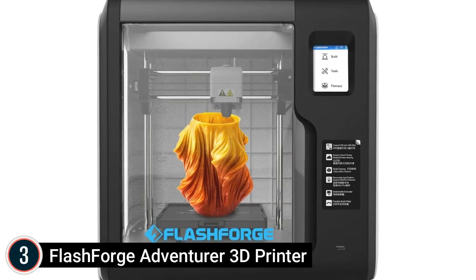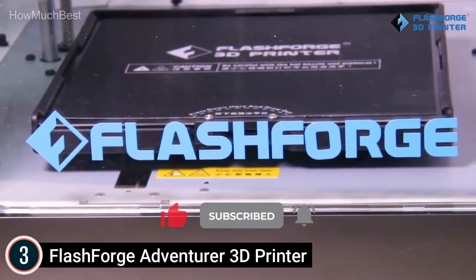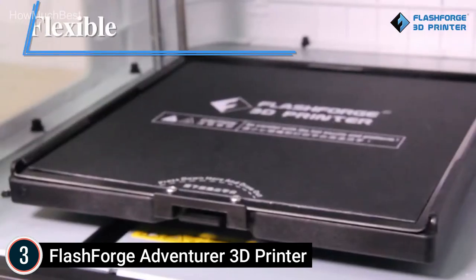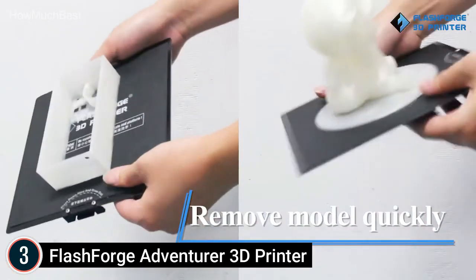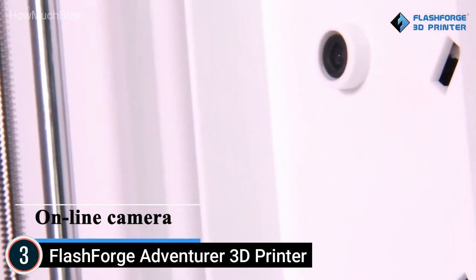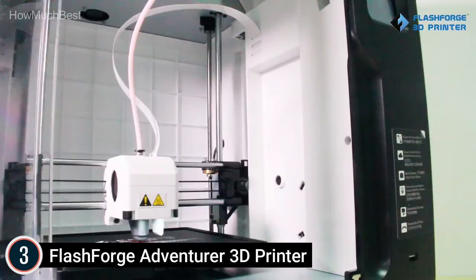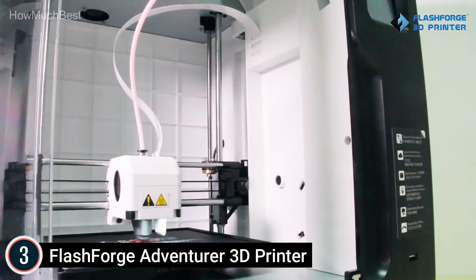At number 3: the FlashForge Adventurer 3D Printer. The build plate is well-leveled from the factory. It has a removable and heated bed for easier model removal. Compatible with various filaments including PLA, ABS, PETG, and more. The new quick-detachable nozzle loads more smoothly and is compatible with third-party filaments. The nozzle removes from the extruder with one push and is made of stainless steel, heating to 240 degrees Celsius in 50 seconds.